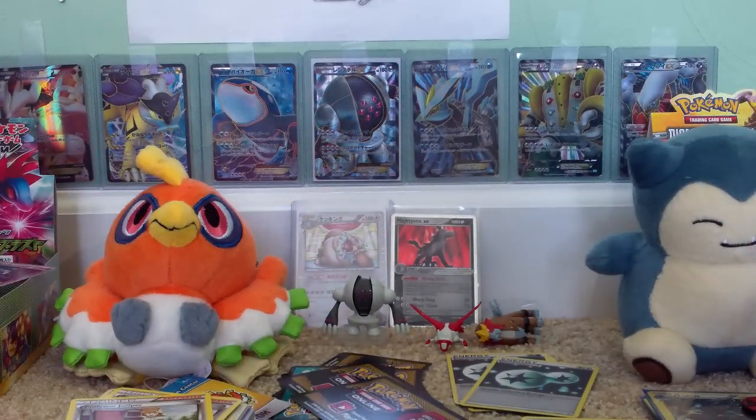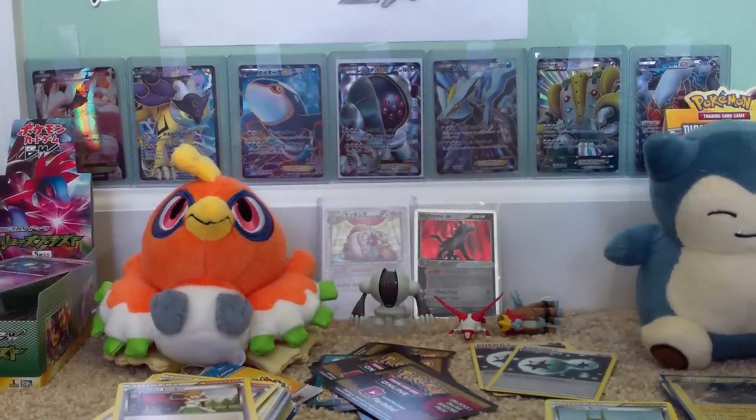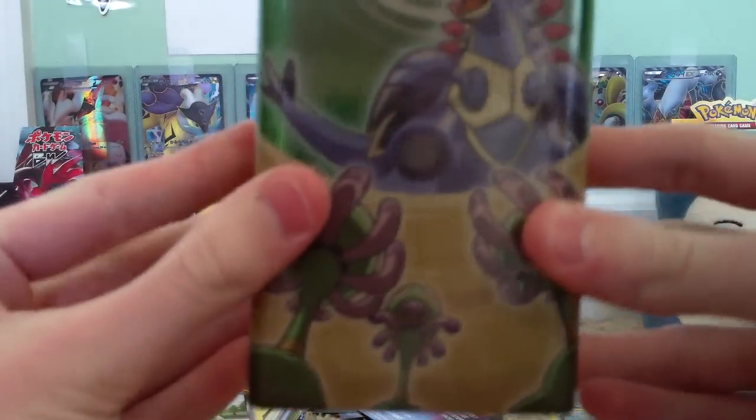Hello Pokecubers, I am extremely, extremely excited for this opening. This is an extremely, extremely rare EX Deck Tins.